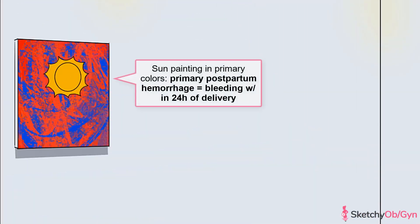Remember how we just said that PPH is defined as bleeding that happens within 24 hours of delivery? Well, this is the case most of the time, but to truly encompass all the bleeding that occurs due to delivery, postpartum hemorrhage is further divided into primary and secondary postpartum hemorrhage. Primary postpartum hemorrhage occurs within the first 24 hours after delivery, so we've represented it with the sun painting in primary colors.